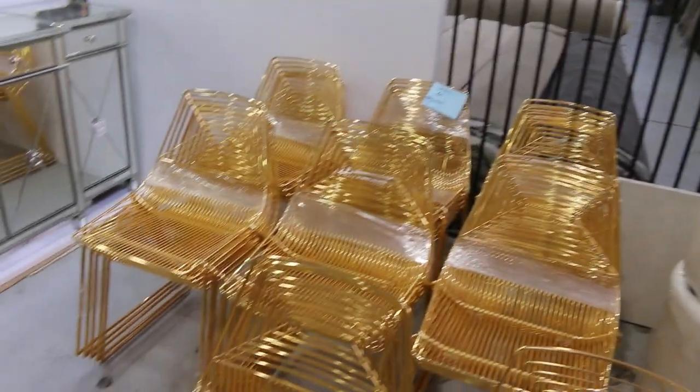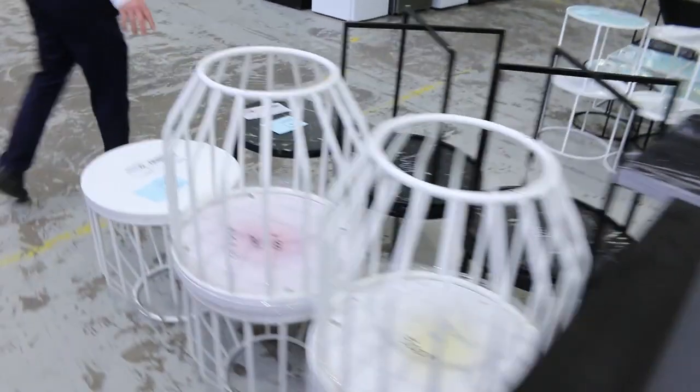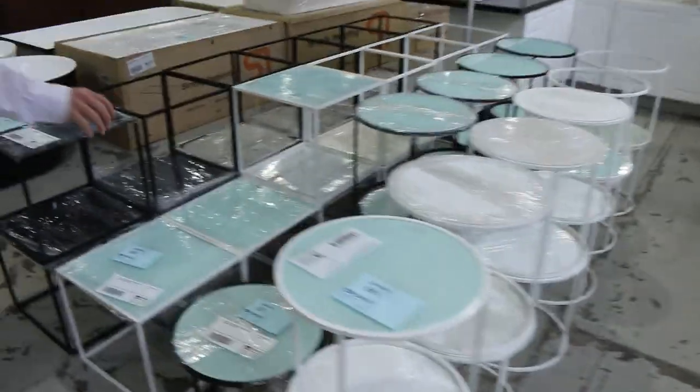Some more unreserved furniture through there. We've got lots more — there's some round side tables through here, different designs there, lots 63, 64, then 66, 67 — the round side tables. And there's also some square ones as well.